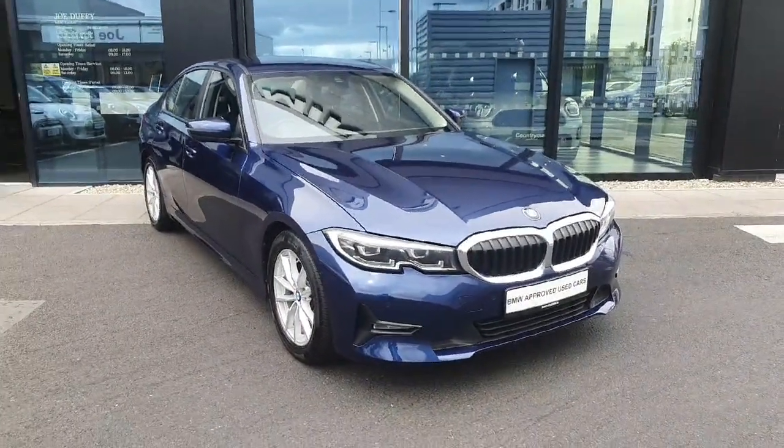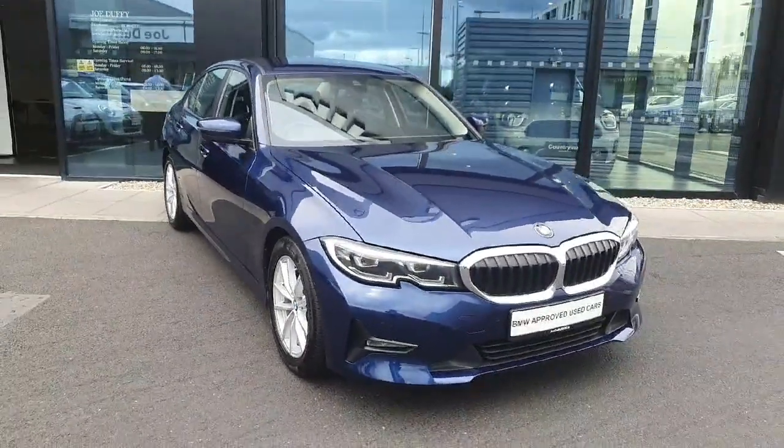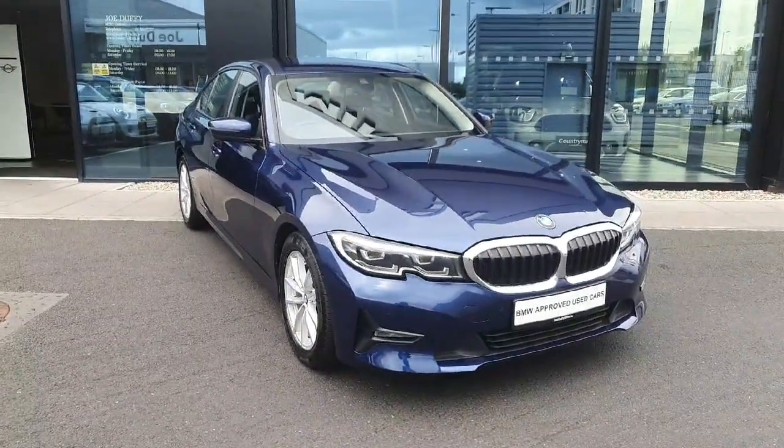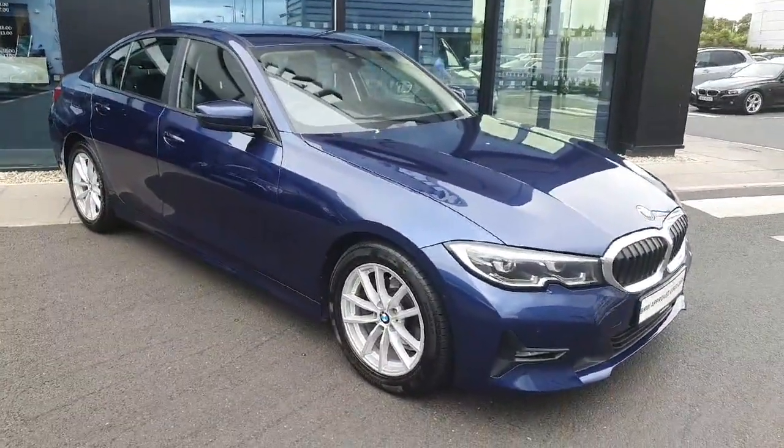Hello and welcome to Jodofy BMW here in Charlestown. My name is Sonny Jaffney and today I'll be showing you this stunning 2020 BMW 318D SE Saloon finished in Phytonic Blue.